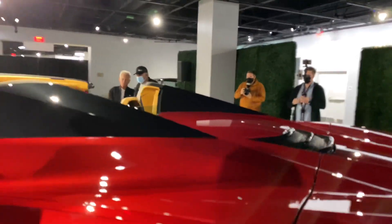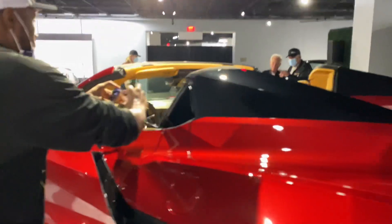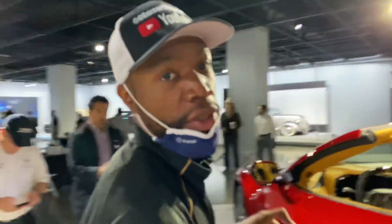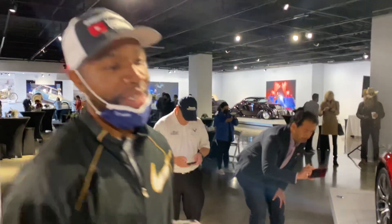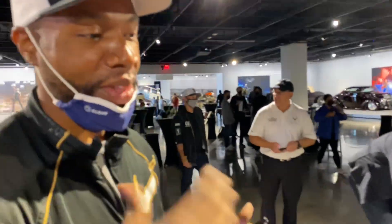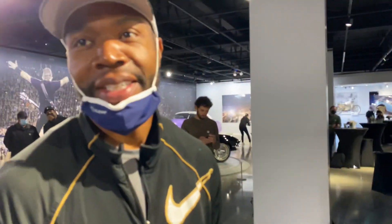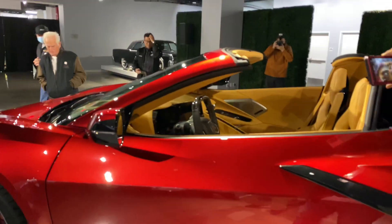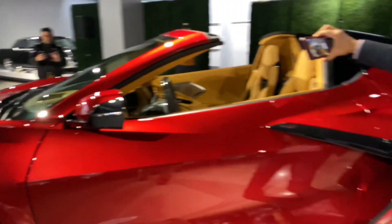This is obviously the convertible — forgot to say that right off the bat. It is really quiet and people are just eating this up. Let's see, I'm going to wait to get in to the interior here and see what we see.